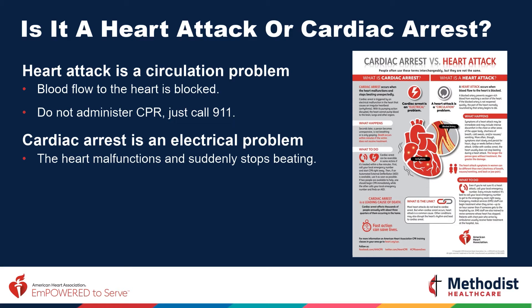Cardiac arrest is an electrical problem — the heart malfunctions and suddenly stops beating. When a person is in cardiac arrest, they are not talking to you, they are not responsive, and not breathing. That is why you must act fast, call 911, and start compressions. You can think of a heart attack as a plumbing problem and cardiac arrest as an electrical problem.